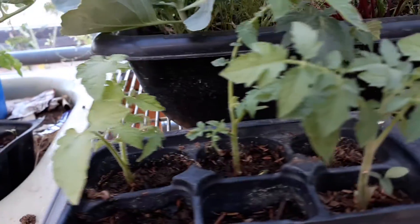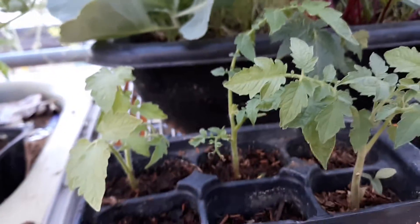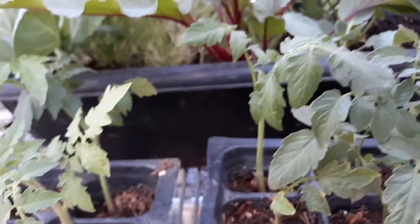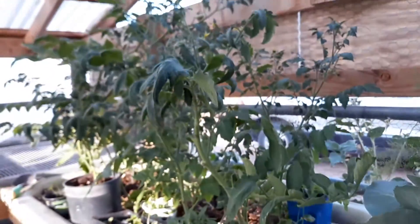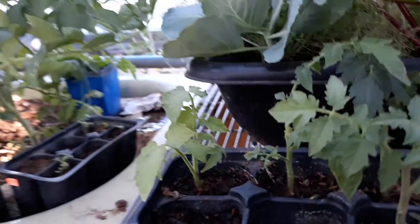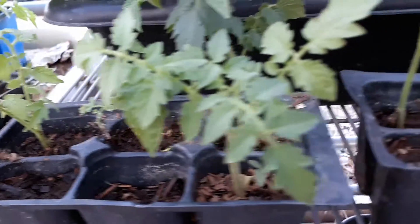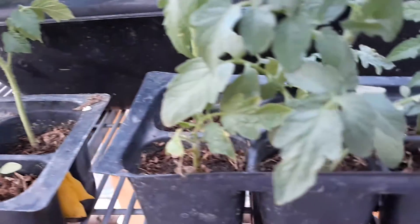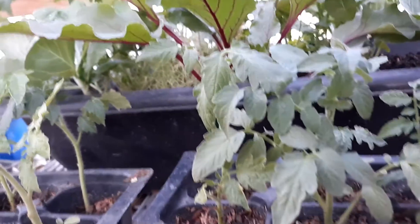As you may know if you've been watching us, all the tomatoes we put in the garden died. So I've been taking the suckers off the big tomatoes and rooting them. You can see they are rooting — they look pitiful for a while, but then they catch on.